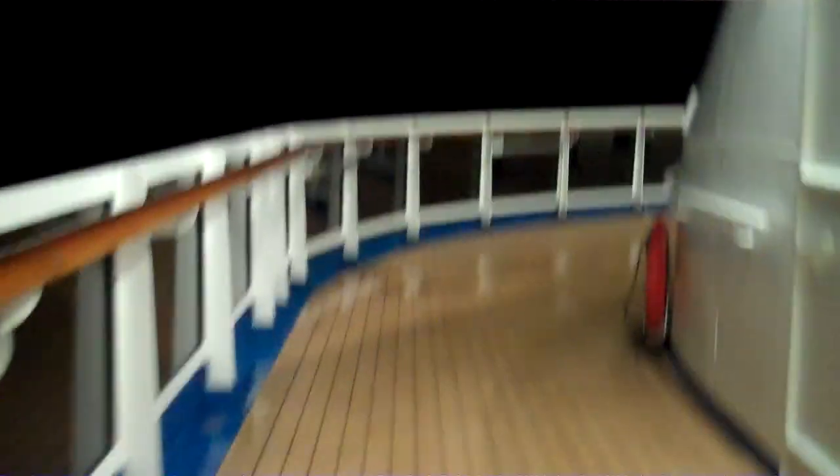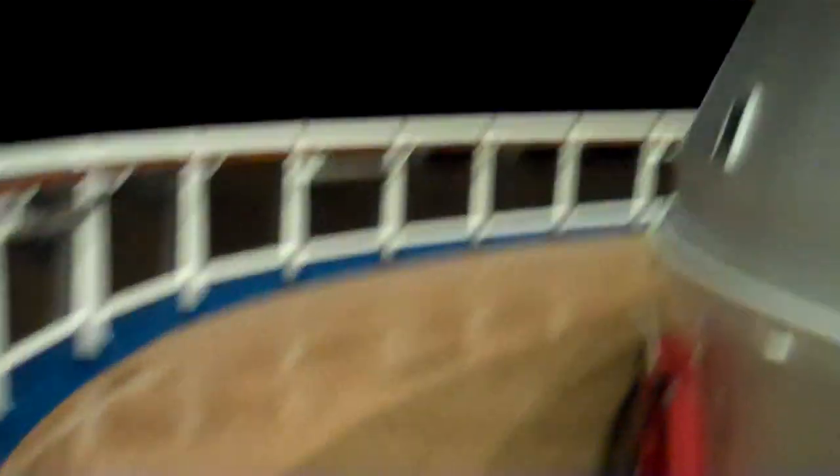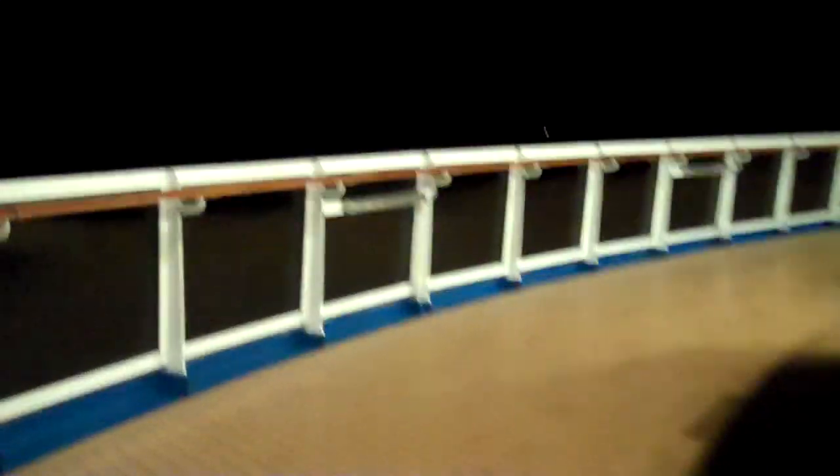Now we're pushing to the back of the ship. One of my favorite parts here — this is the back side. You can see the ocean array.